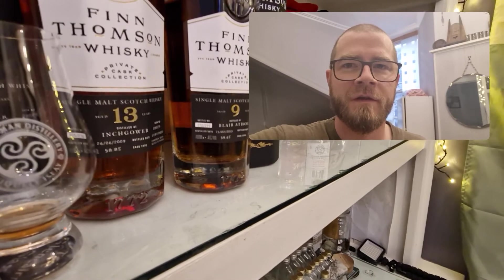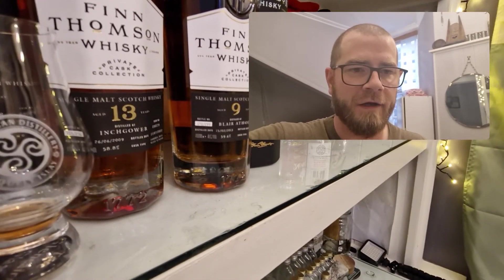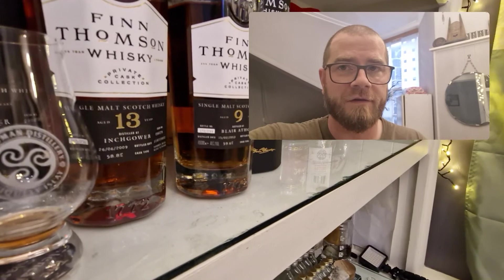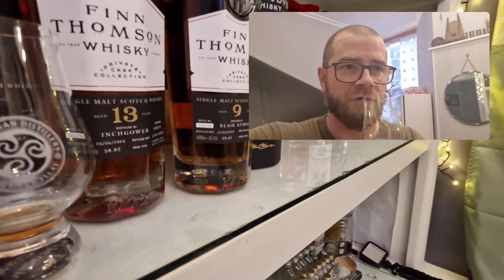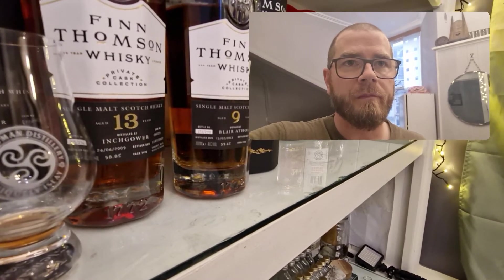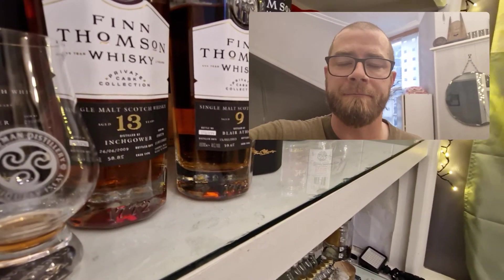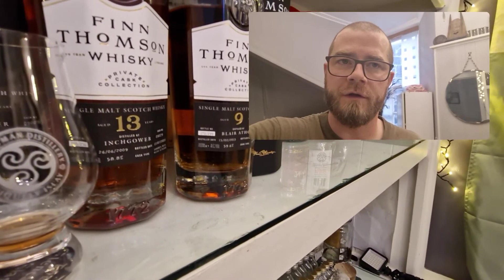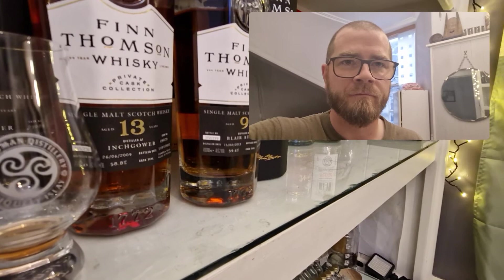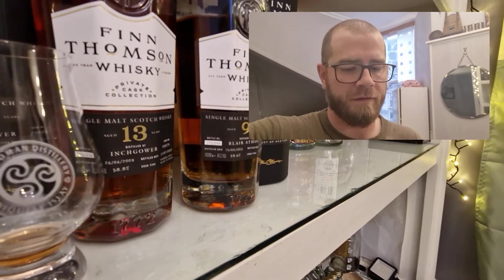Straight away — it's just that real kind of light, sweet wood, floral notes — everything you'd expect from Blair Athol. And again, I would never guess that's cask strength. I'd say obviously above 40%, maybe above 46%, but honestly that's just so easy to drink — dangerously so. It's got a little bit more punch and a little bit more harshness going down than the Inch Gower does, but still super smooth. The finish is a little bit longer, it's got a little bit more mouthfeel — a little bit oilier, a little bit sticky on the lips. Super good as well.